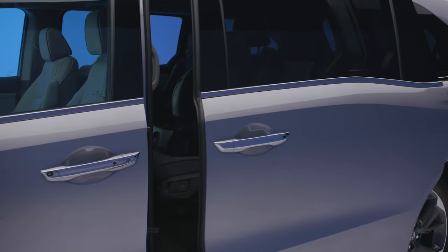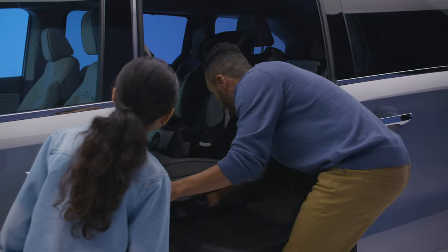The Honda Odyssey offers premium refinements throughout the cabin, creating an upscale, enjoyable driving experience.